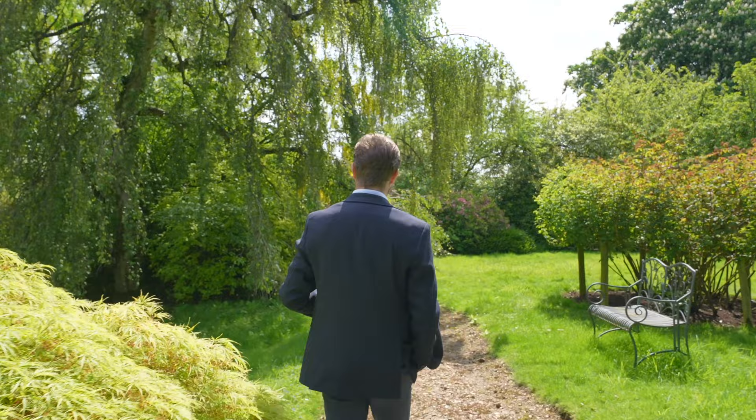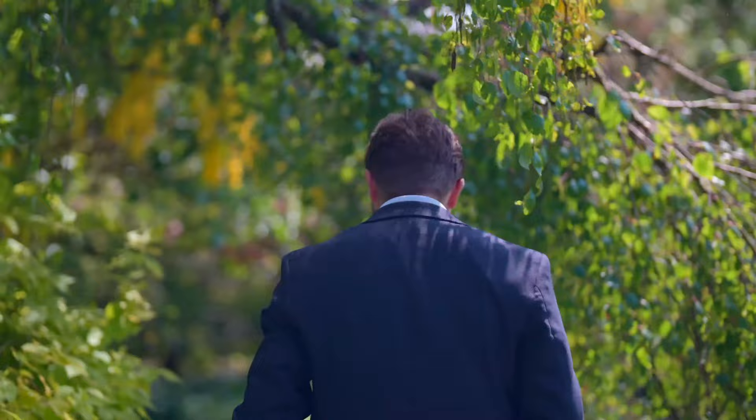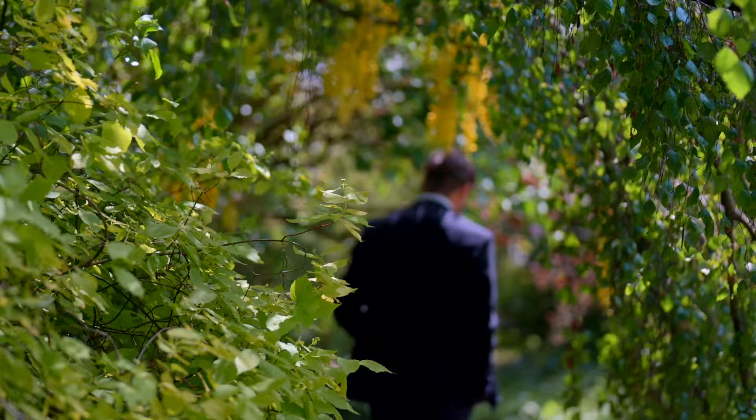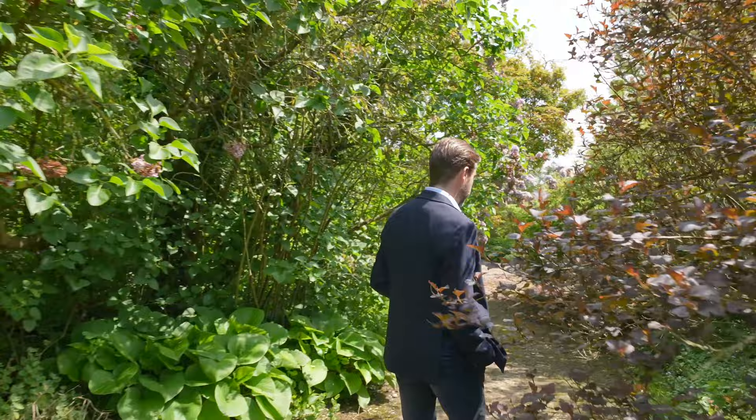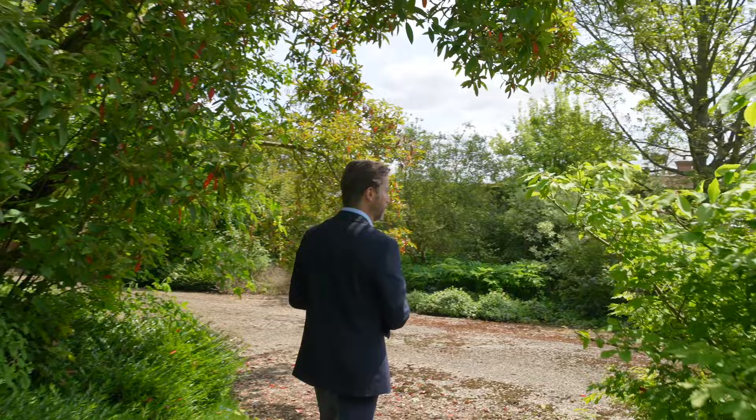I could walk around here for hours. I'm quite looking forward to coming back when all of these roses are out — I would imagine they'll be very colourful. When the lawn's not being cut, most of the time it's just the sound of birds.